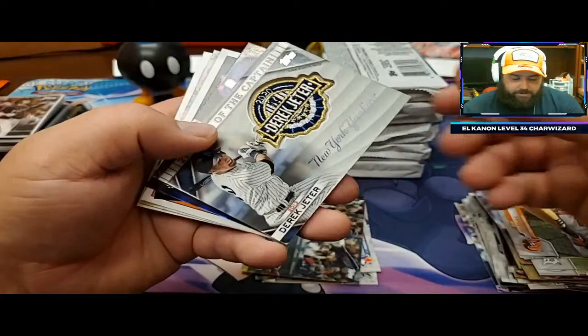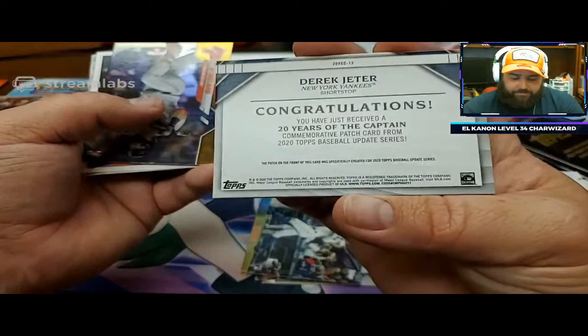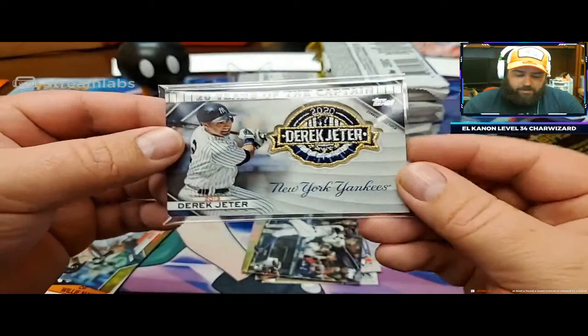You're going to get another Derek Jeter, as you do - one in every box. This one's got a gold relic though, so it's a little bit different. I pulled one of these numbered to 50 or 25 the other day. If you're going to get a relic, you kind of want it numbered. But also, if I'm going to get one of these relics, I want one that's got the gold on it because it looks a little nicer. And I don't mind the cloth relic - I think they look kind of cool.